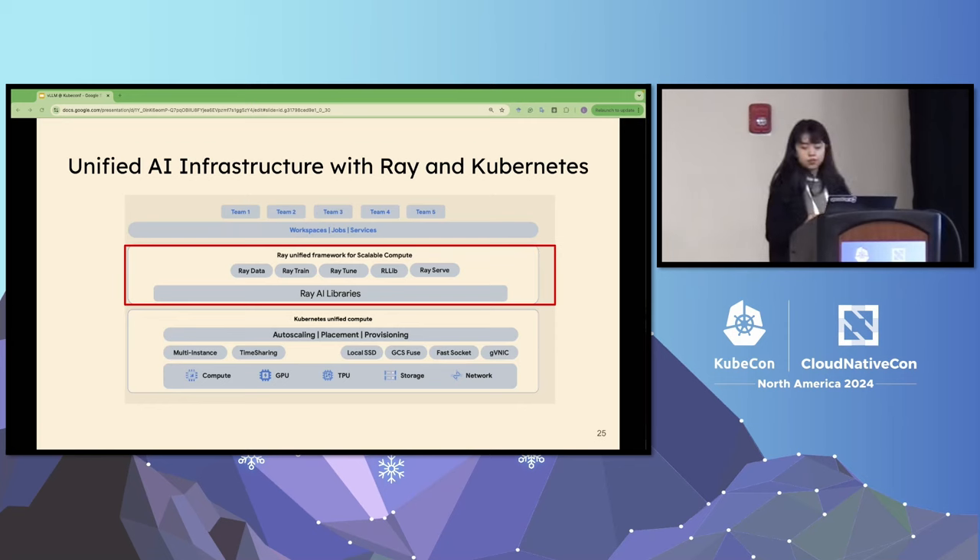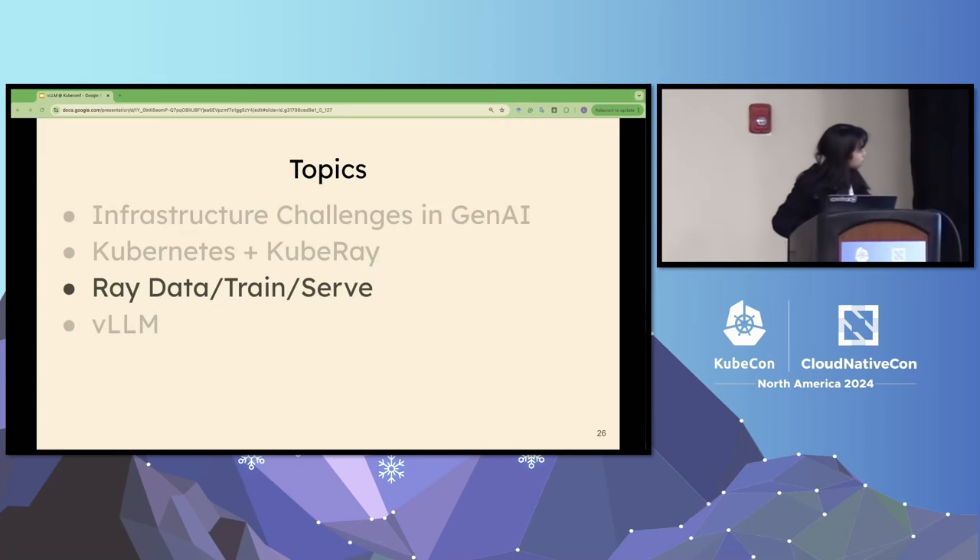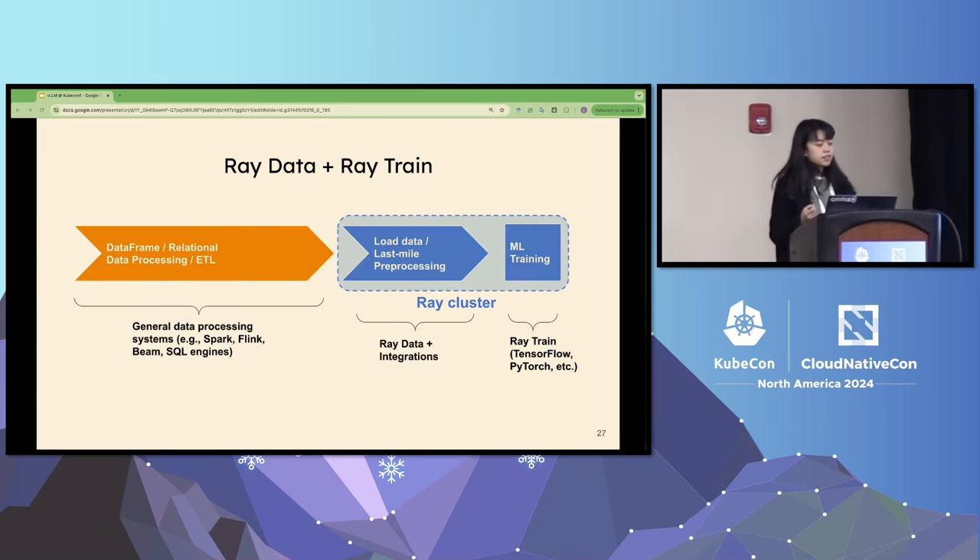Let's shift focus to Ray Data, Ray Train, and Ray Serve — the Ray libraries that enable users to build AI applications without needing to manage the underlying infrastructure. Ray Data acts as a last-mile bridge, connecting storage or ETL pipeline outputs to distributed applications within the Ray ecosystem. It enables users to load and preprocess data for distributed machine learning training pipelines, with key features including fast recovery from out-of-memory errors, support for heterogeneous clusters, and guaranteed data integrity — no dropped rows during distributed dataset iteration.